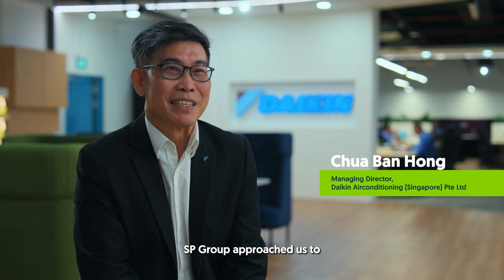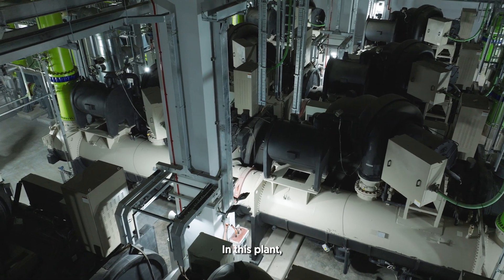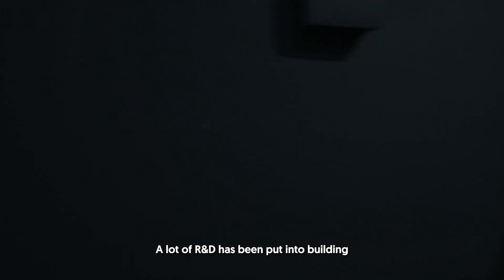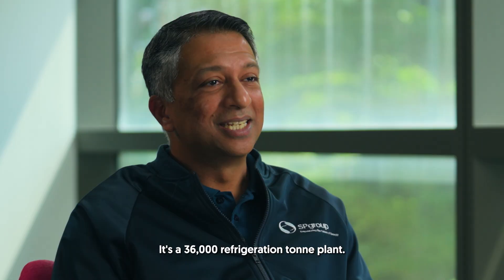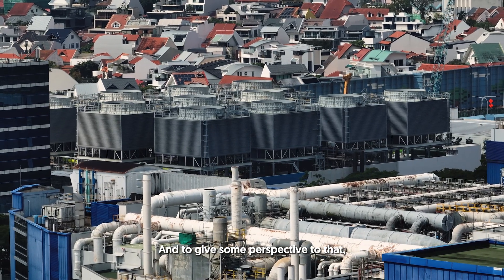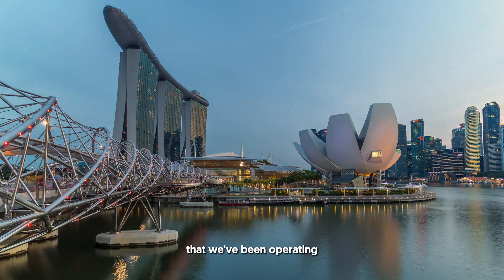SP approached us to utilize our building to develop this district cooling plant, because our building is just beside ST's. In this plant, we provide the 4,000-ton chiller. A lot of R&D has been put into building this chiller more efficient than anybody else in the market. It's a 36,000-refrigerant-ton plant — about half the size of the world's largest underground district cooling network in Marina Bay, which we've been operating for about 20 years now with zero disruption.